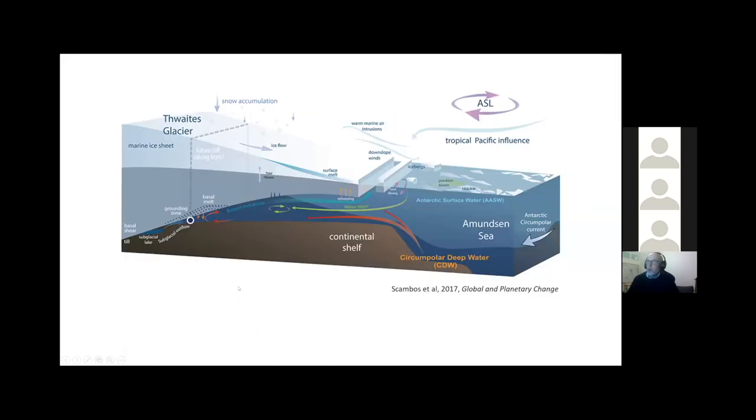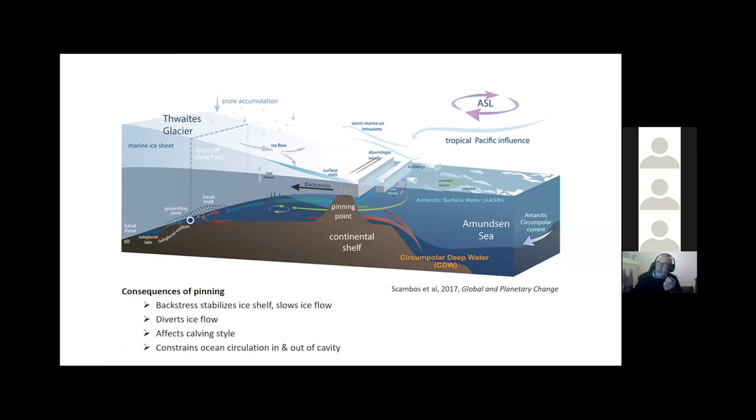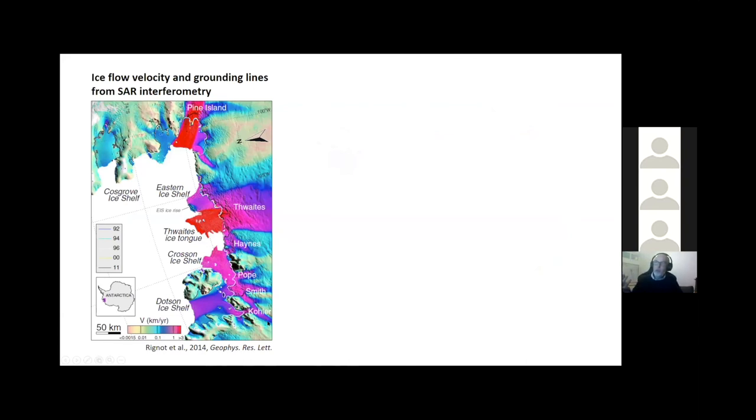This is a diagram that many people will be familiar with, but there's something quite significant missing from it. We talk a lot about the buttressing effect of ice shelves, but in reality the ice shelf you're looking at here isn't doing a lot of buttressing - most of the back stress comes from drag along the sides or where it's going over pinning points. Pinning points also have a number of other effects: they can divert ice flow, affect calving style, and they certainly affect how the ocean circulates in and out of the cavity. So we need to understand how pinning points evolve and how they affect glacial dynamics as they do so.